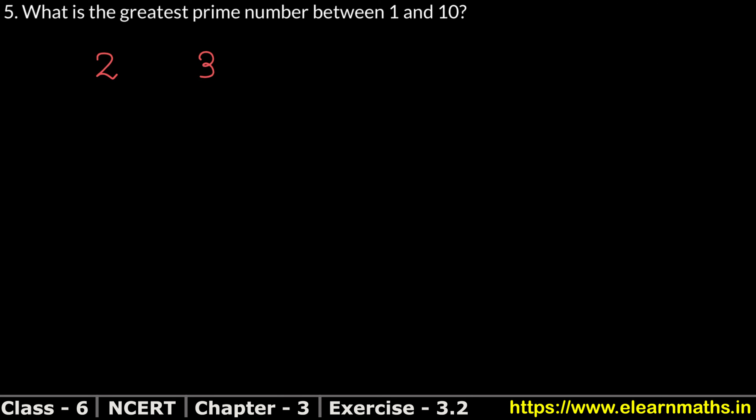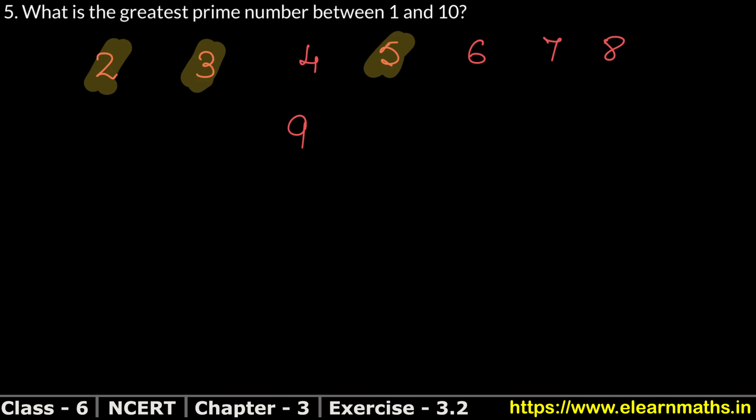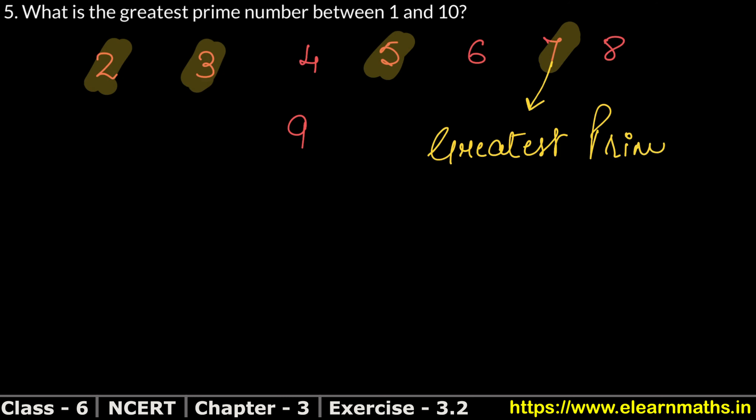Let's start from 2 and see which prime numbers are there. We will mark them. So the prime numbers between 1 to 10 are: 2, 3, 5, and 7. These are all prime numbers. And which is the greatest prime number? So 7 is the greatest prime number — that is our answer.